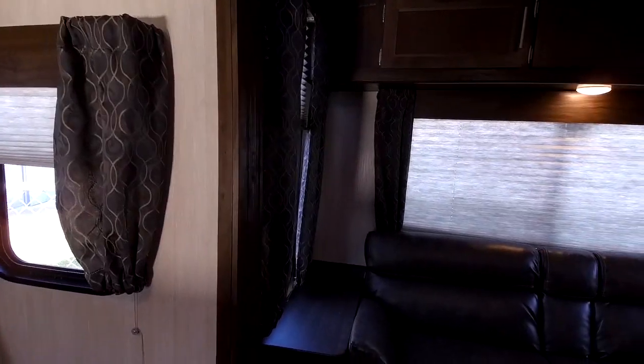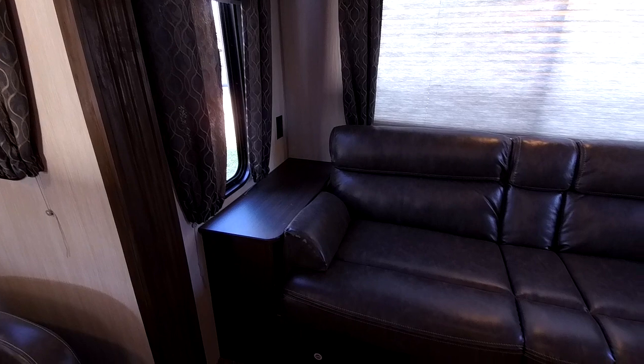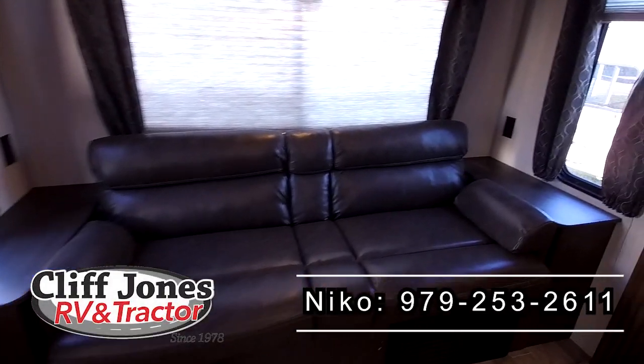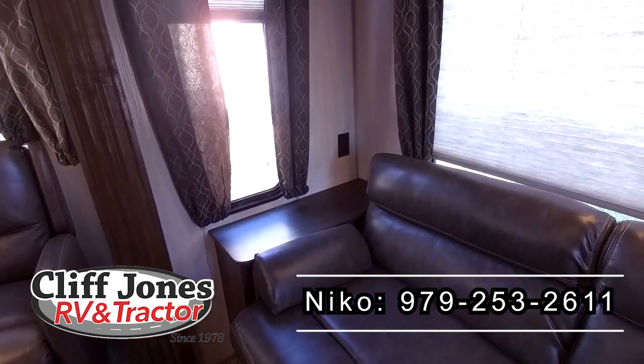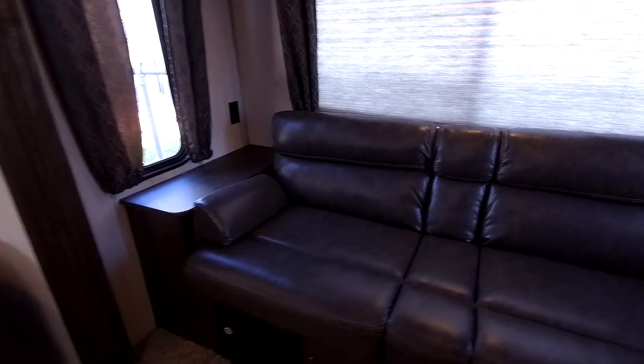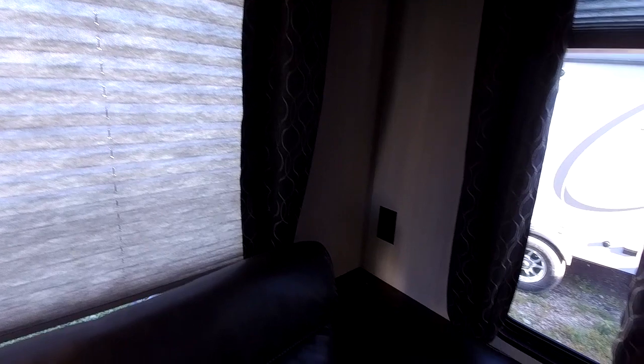This is a nightstand area — if you want to put your drinks or food while you watch TV, you can do that. The couch does turn into a bed like a futon — it is a jackknife — so if you ever have guests stay over, you can sleep a couple extra people in here. The breaker box is located beneath the couch, and also the return for the furnace as well. It does have overhead storage. On both of the nightstands, you do have power connections, so if you need to keep your devices charged, you can certainly do that.